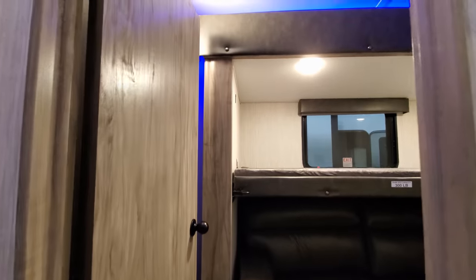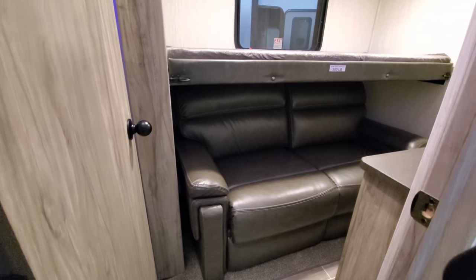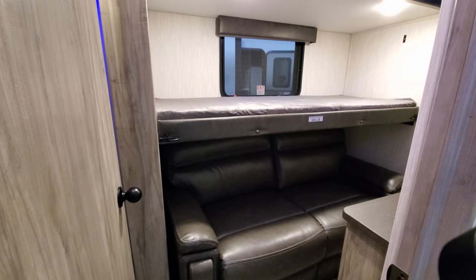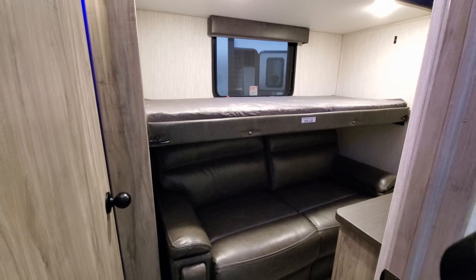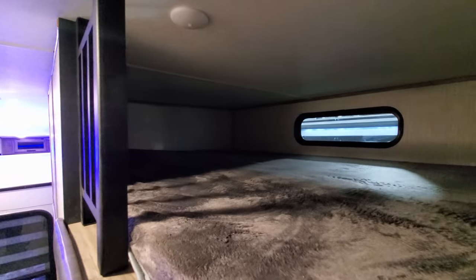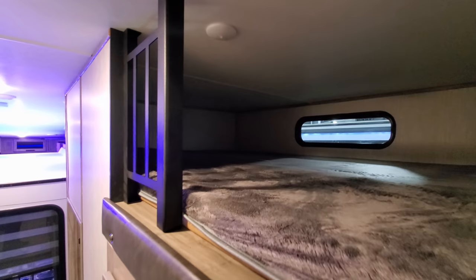When you first walk in you're actually walking into the little hallway area, which is your bunk area. There's a little sofa down there and also a little flip-up bed, so you could sleep two people in there if needed. You've got plenty of room to come up and go into your bathroom and bedroom area. Up here is another little loft area where you can sleep a couple people as well.